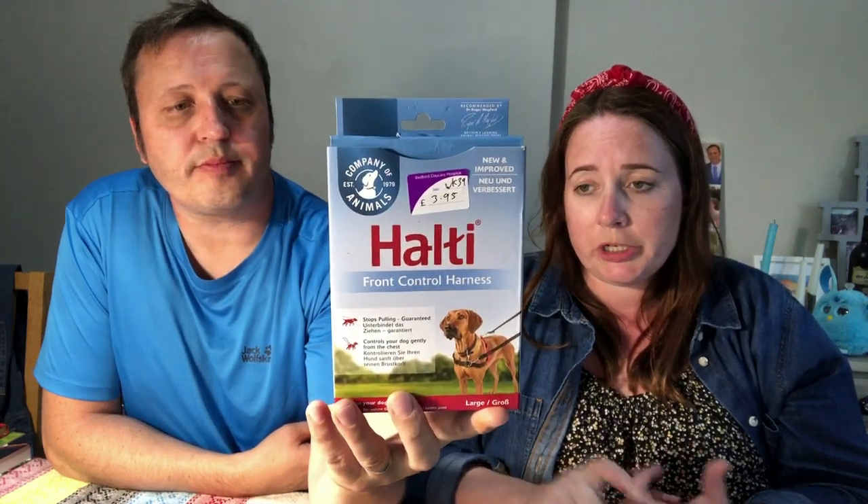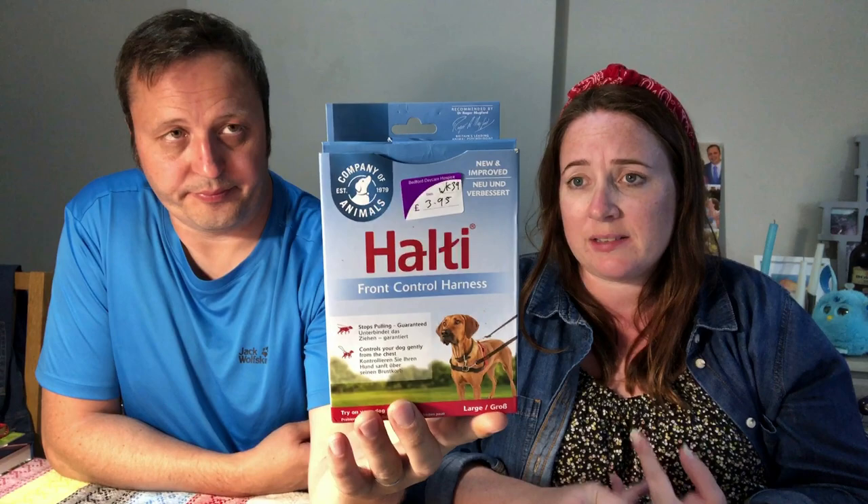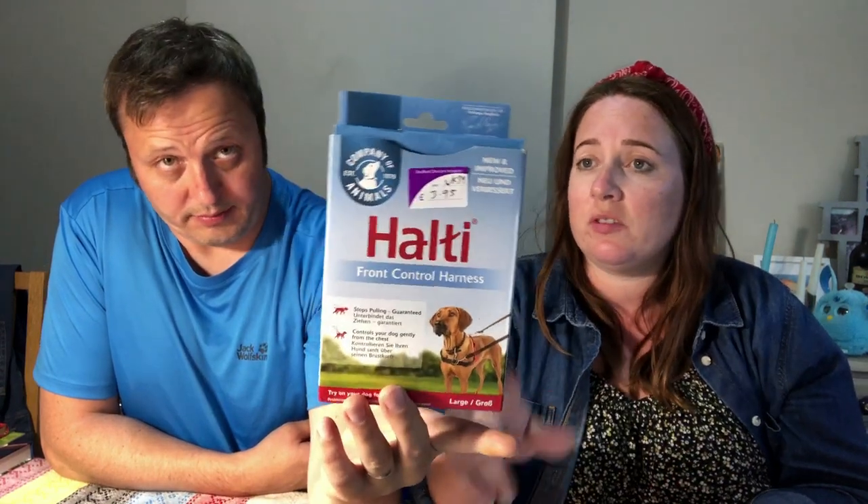I also picked up a Holti dog harness — sold one before from an auction bundle, then got another from a charity shop. Saw this one today. It says large. It was £3.95 — might be able to get about £16 to £18 for that one.